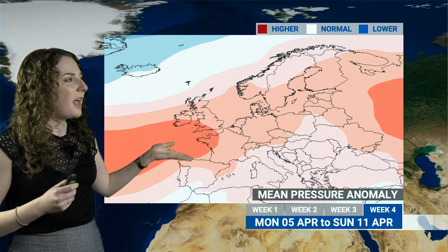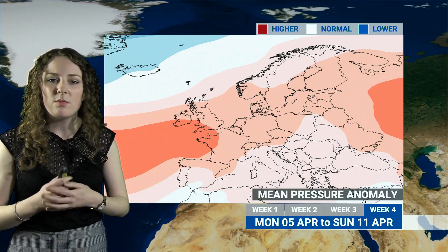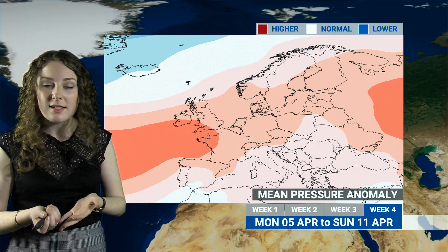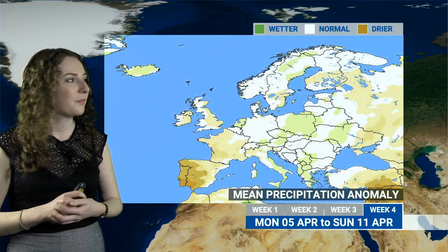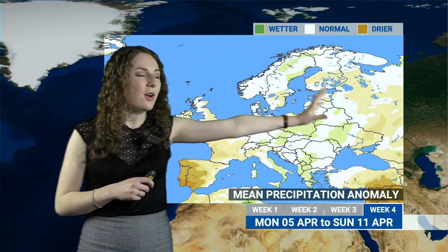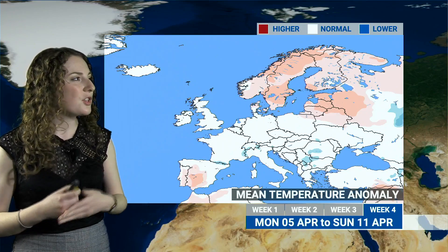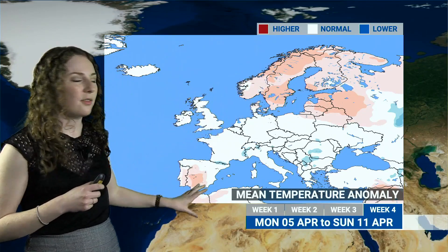As we go into week four, that area of high pressure is lifted maybe slightly further north, suggesting that towards the middle of April things might return to a slightly more settled pattern. With that high pressure comes the risk of a few chilly nights under clear skies and the risk of mist and fog patches too. But generally perhaps some drier than average conditions as well. You can see that on the precipitation anomaly — lots of brown colours over western parts, with some brown colours to the east indicating another area of high pressure building. In terms of temperatures going into week four, we'll probably return slightly closer to average, with no strong signals as of yet.